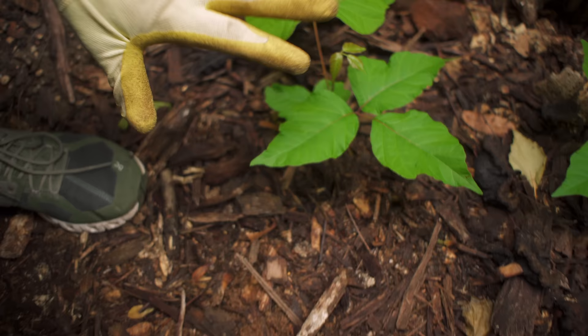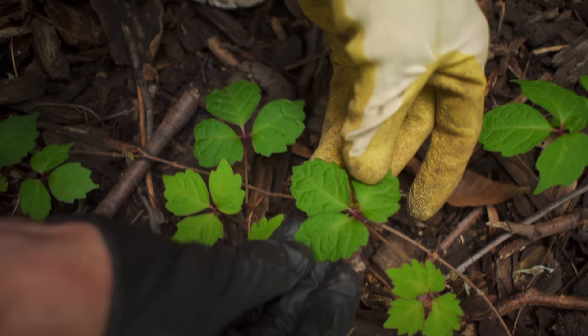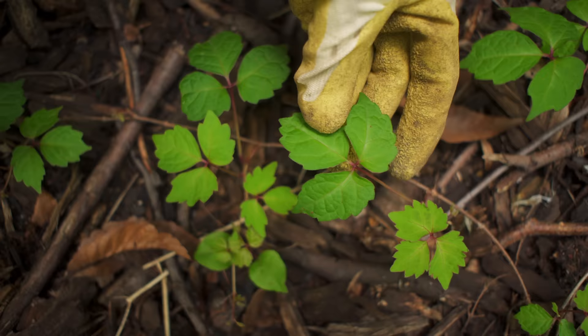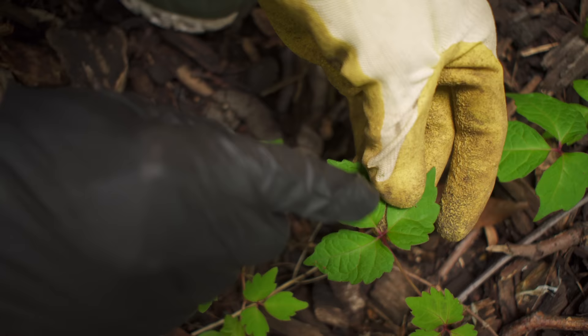Poison ivy will eventually vine, much like Boston ivy, which I'll show you here. If you look at the petiole of Boston ivy, it doesn't have a long neck the same way poison ivy does — all the little petioles are attached in a pretty equidistant way from the stem. You can see these little red throats here.